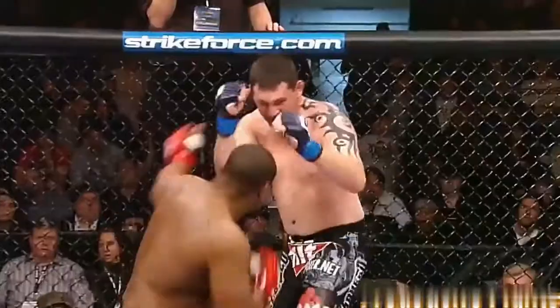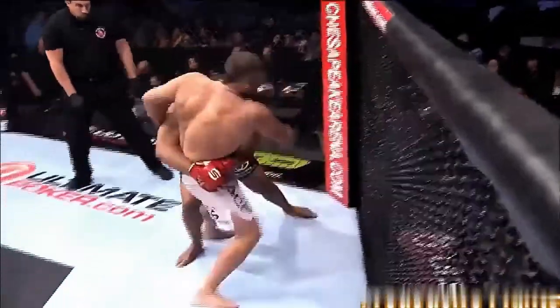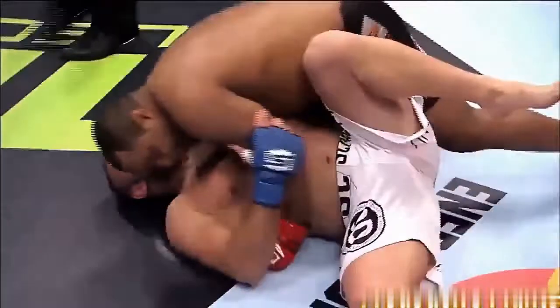Barnett goes down looking for the uppercut. Man, Cole can take a punch. That's a trip takedown by Cormier, takes him back down to the canvas.